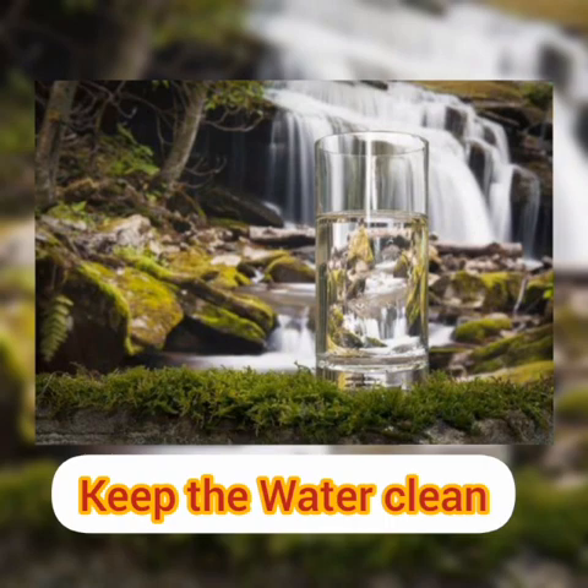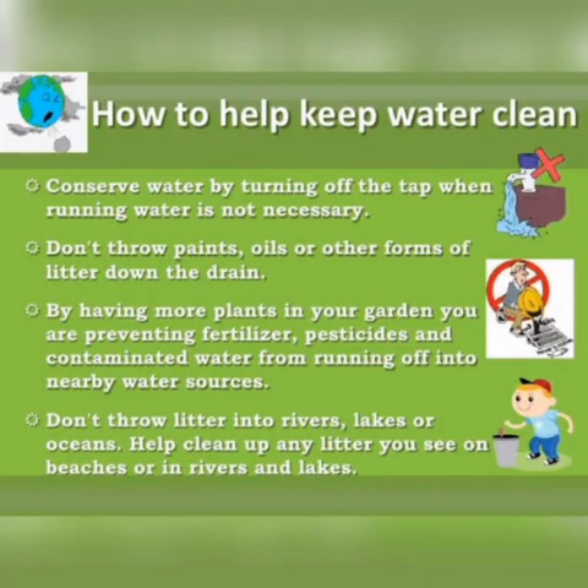So, we can keep the water clean. Here are some ways to keep water clean. First, turn off the tap when running water is not necessary. Second, don't throw paints, oil, and other forms of litter down the drains. Third, by having more plants in your garden, you are preventing fertilizers, pesticides, and contaminated water from running off into nearby water sources. Fourth, don't throw litter into rivers, lakes, or oceans. Help pick up any litter you can see on the beach or in rivers and lakes.